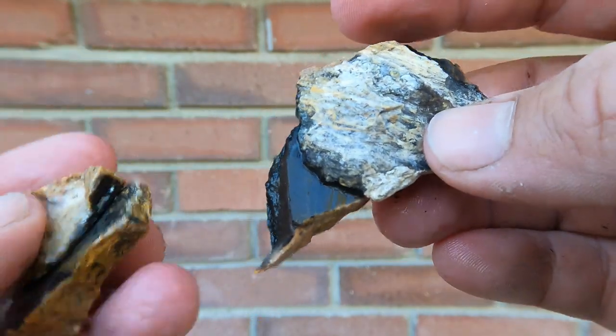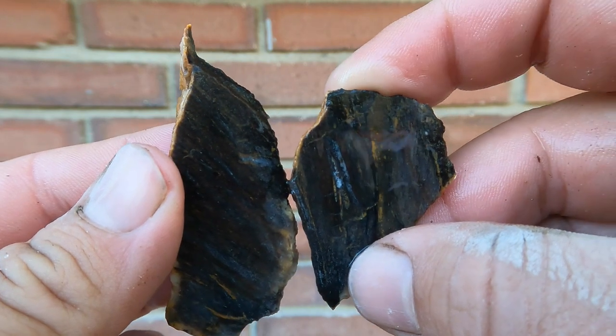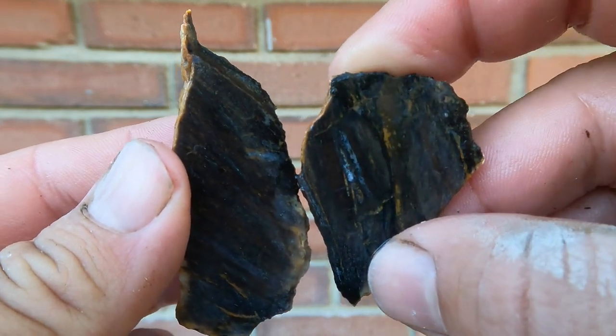Here we have some wood that fractured into several pieces. It is very dark but it does have some texture to it. Interesting.